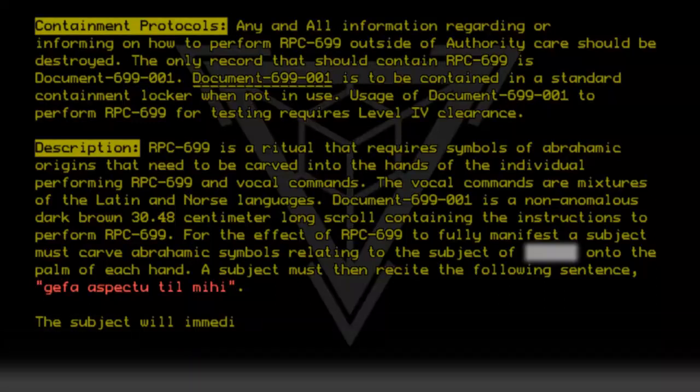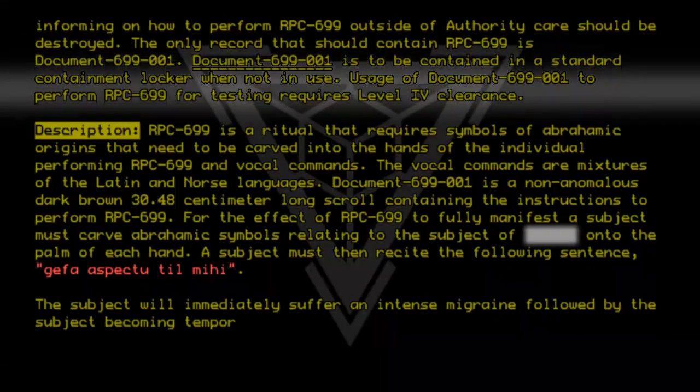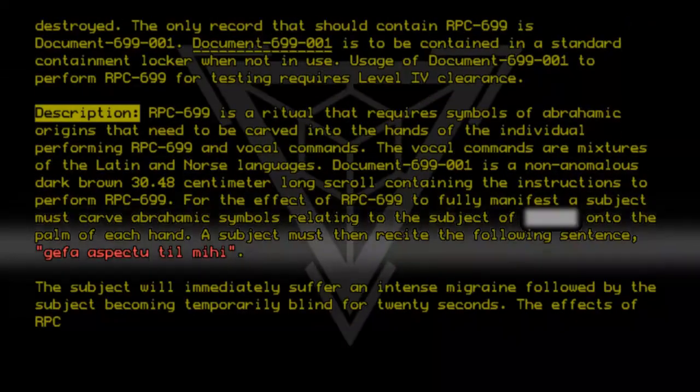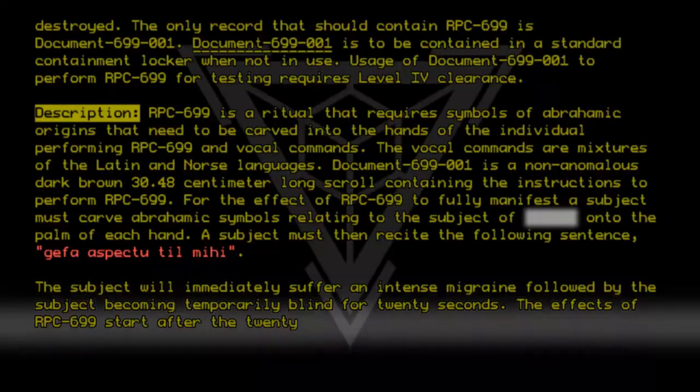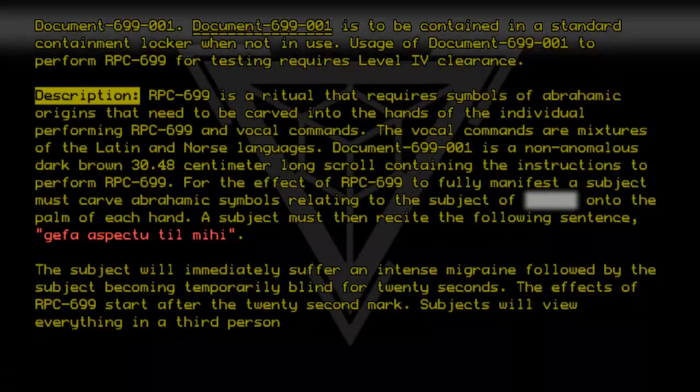The subject will immediately suffer an intense migraine, followed by the subject becoming temporarily blind for 20 seconds. The effects of RPC 699 start after the 20-second mark. Subjects will view everything in a third-person point of view.